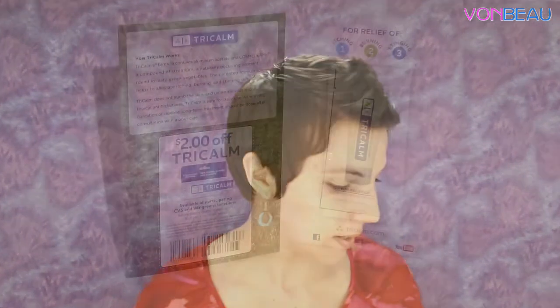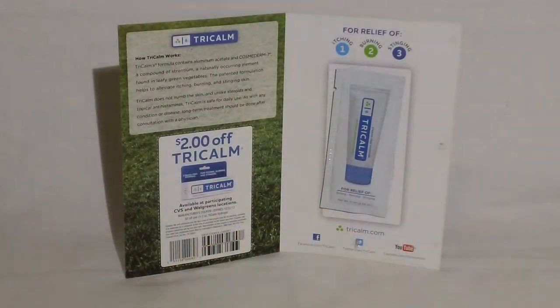Then we have a sample of Tricolm — it's a steroid-free hydrogel good for the relief of itching, burning, and stinging. There's a 0.34 ounce sample packet and a coupon good for two dollars off any Tricolm product. They say this is available at CVS and Walgreens.